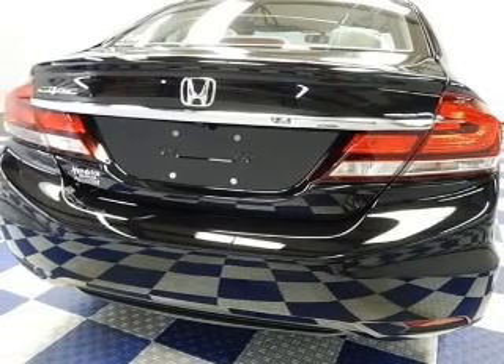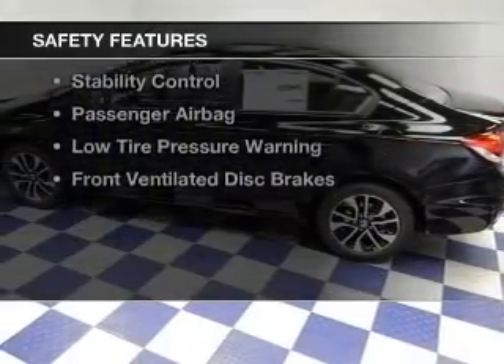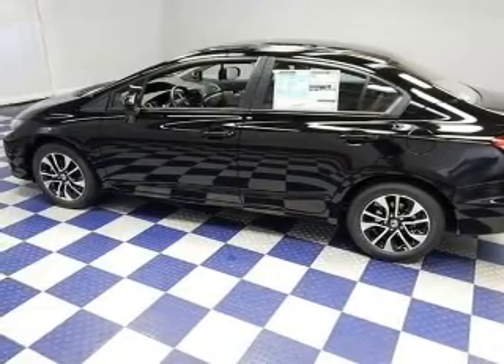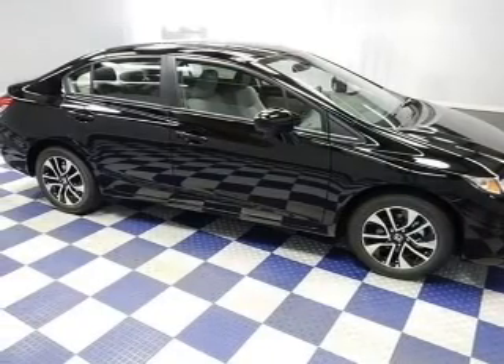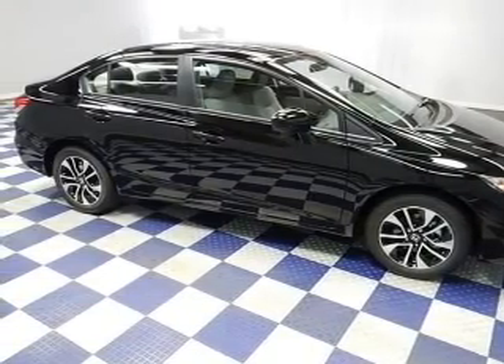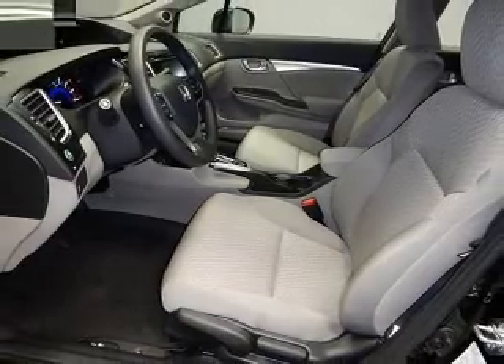An alarm system, cruise control, and keyless entry. Safety was made a priority with these features: a backup camera, curtain head airbags, side airbags, independent suspension, brake assist, traction control, stability control, a passenger airbag, and low tire pressure warning.